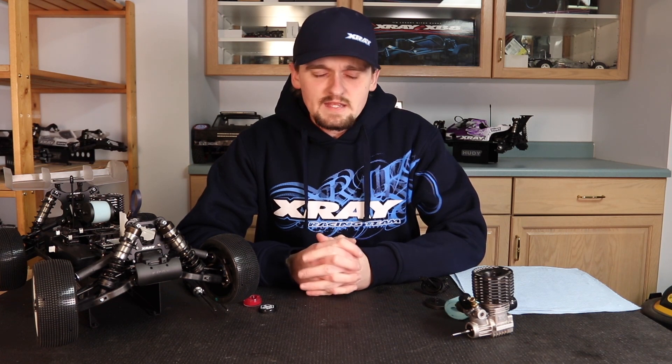Hi, my name is Ty Tessman and today is the fourth video in the series on how to get the most out of your nitro engine. In this video we're going to be focusing on the air filter, the importance of it, and how it affects your tune.